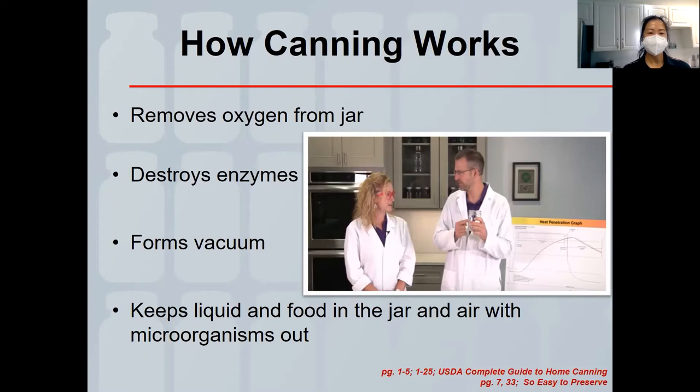The stovetop methods are best for canning: either a pressure canner or a boiling water bath canner. A dial gauge pressure canner needs its dial checked annually by an extension service to ensure accurate pressure readings. A weighted gauge pressure canner — you listen for a jiggling or rocking as the manufacturer recommends. Pressure canning is used for low-acid, high-pH foods such as vegetables in water, chicken, seafood, and beef.